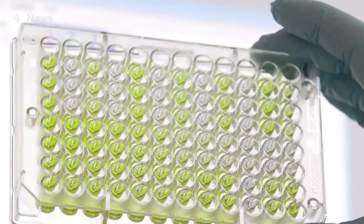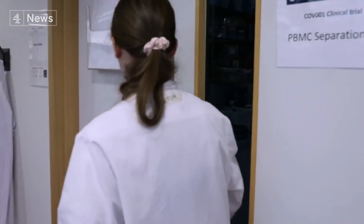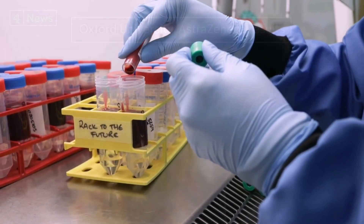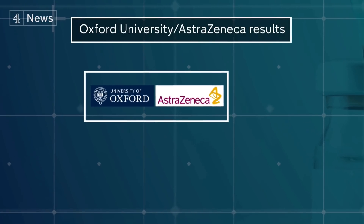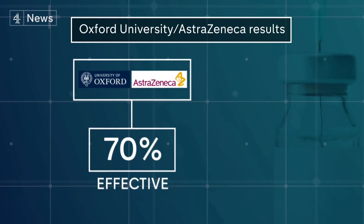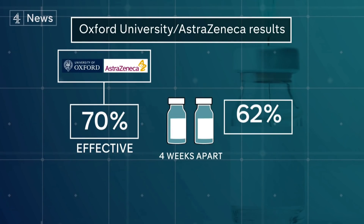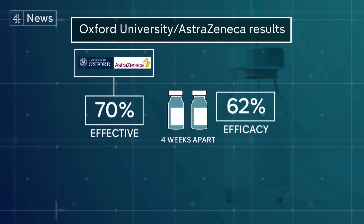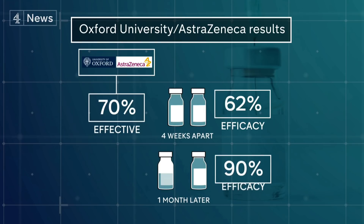You wait all year for a vaccine and then three come along at once: Pfizer-BioNTech, Moderna, and now the UK's very own Oxford-AstraZeneca. It was good, if slightly complicated news. The results from the Oxford-AstraZeneca trial show overall it is 70% effective. But the team carried out trials using different amounts of the vaccine. For those who received two full doses four weeks apart, it was found to have 62% efficacy. But counter-intuitively, for those who received an initial half dose followed by a full dose a month later, it was found to be 90% effective.